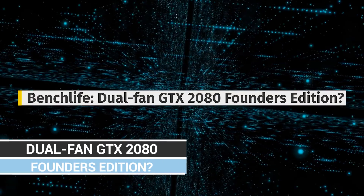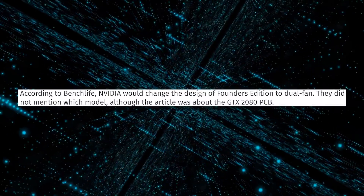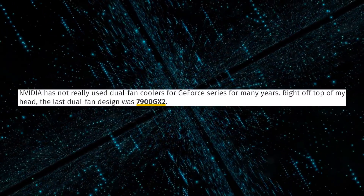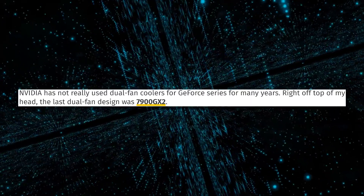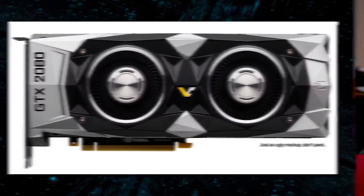So first up, we have a leak from BenchLife with information on what the cooler design of the Founder's Edition cards will be. We're typically used to blower-style coolers with a single fan that blow air out the side. However, because these are going to be such big, hot chips for the next-gen GPU series, they're going to put two fans on it with an open-air cooling design — typical of what you see on a normal AIB partner card. Don't believe the thumbnail is the real thing; it's just a conceptual realization of what it could potentially be.